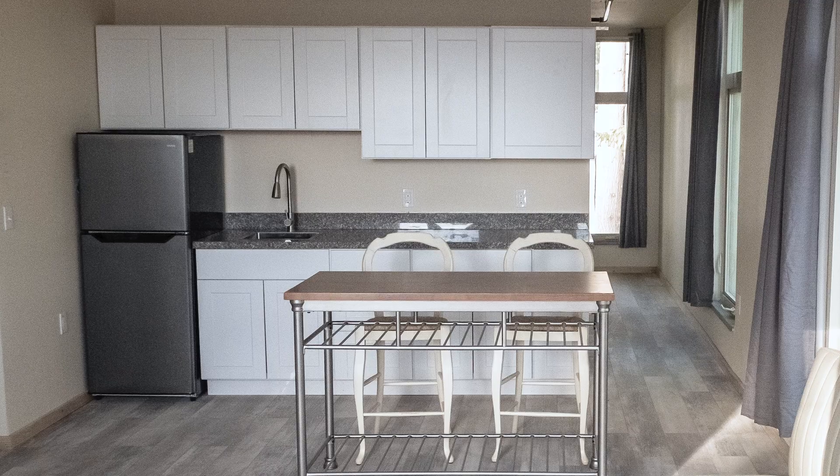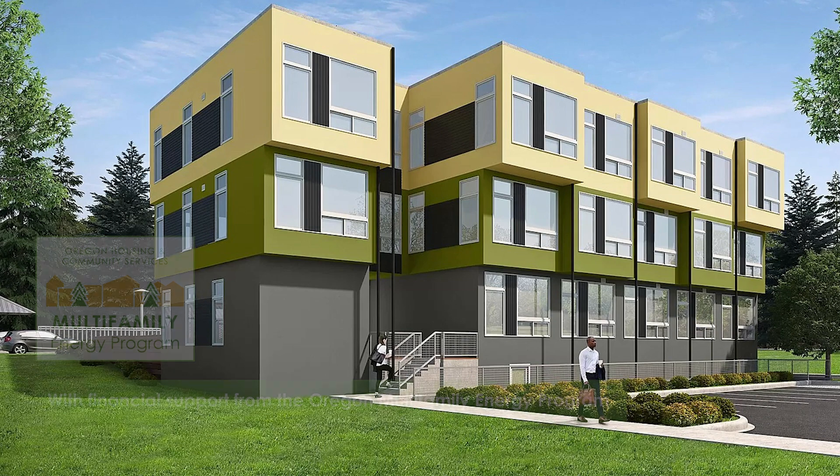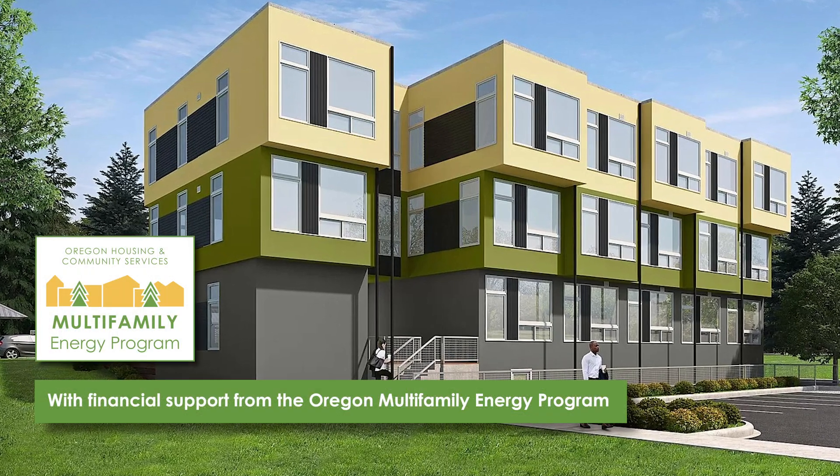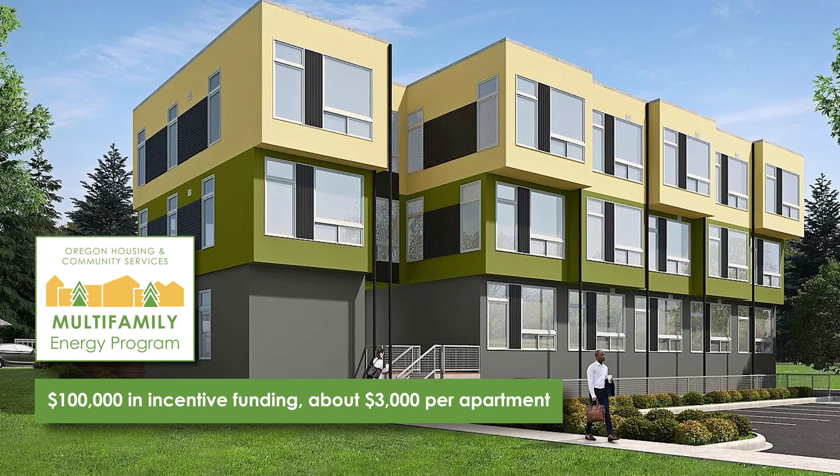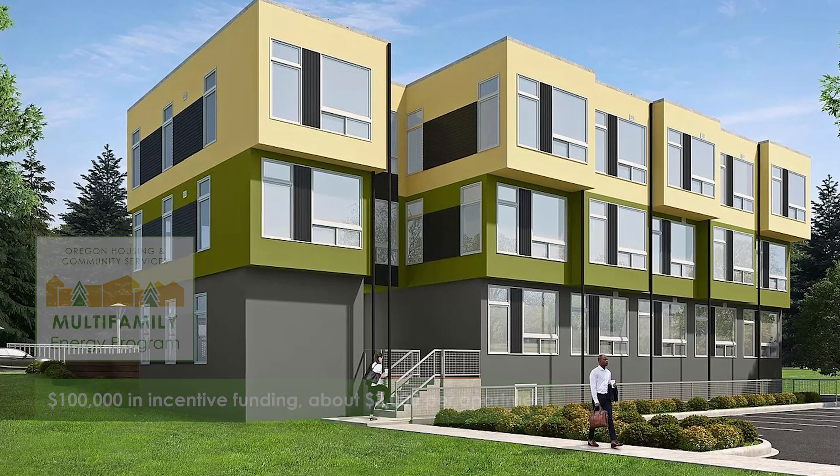How do the fans fit in, how do the lights fit in, how do the appliances fit in? The Oregon Multi-Family Energy Program contributes a lot — it knocks down the cost of each apartment by about three thousand dollars. It helps that we own the building and we're going to manage it, so we can take a few more chances with how the building is going to function.